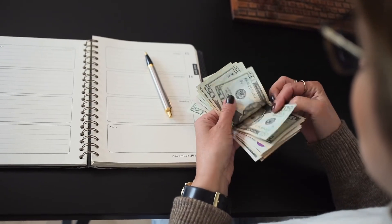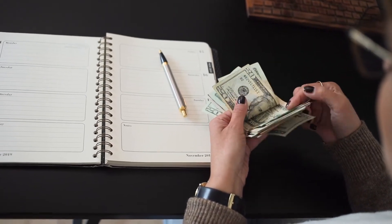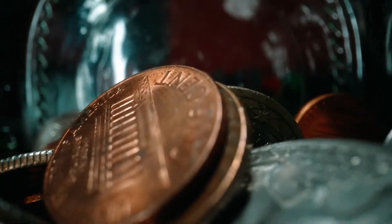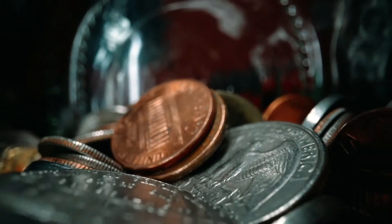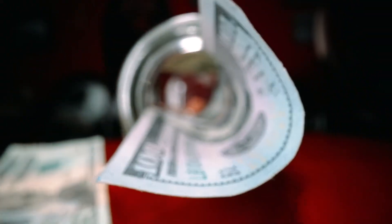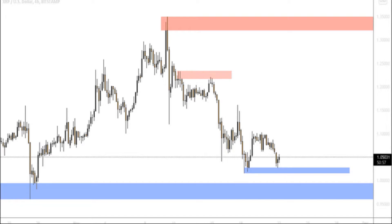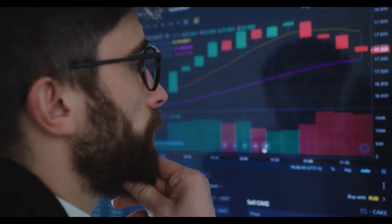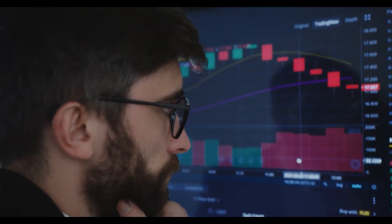XRP token bulls are holding the one dollar mark but have dropped below vital DMA lines. On the monthly chart, XRP is trading near the psychological level of one dollar, while falling below its short to medium term moving averages. The asset is still trading just above the 200-day moving average. The XRP/BTC pair is at 0.0000185 BTC with an intraday gain of plus 2.06%, and XRP/ETH is at 0.0002516 ETH with a 24-hour change of plus 0.98%.